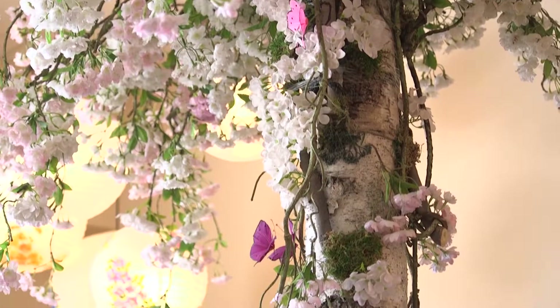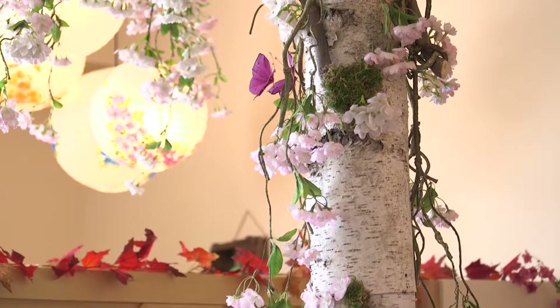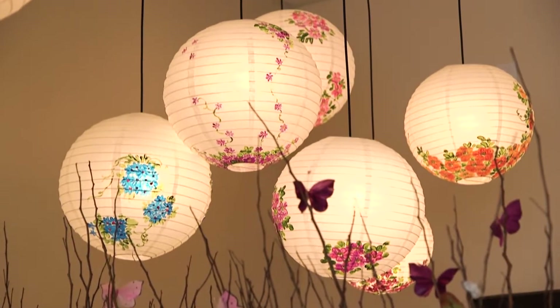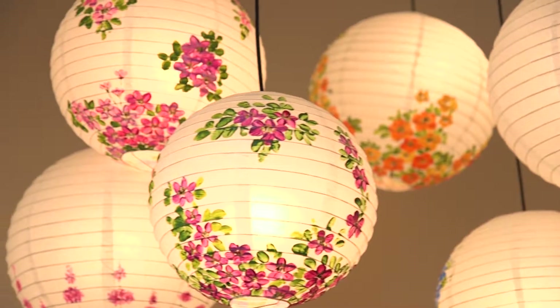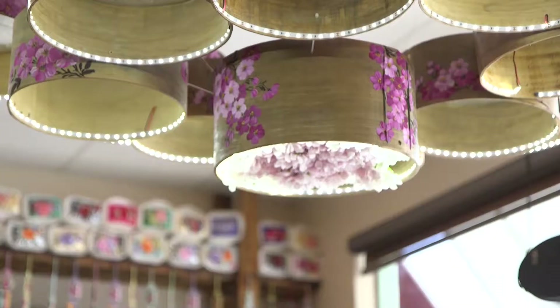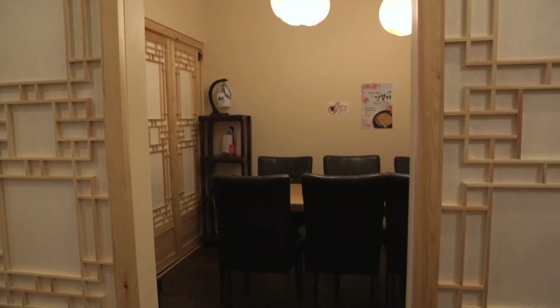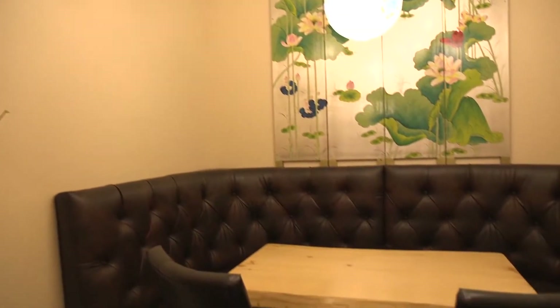What makes us unique is definitely our interior design. Right when you walk in, you see a cherry blossom tree sitting right over there. As you keep going into the cafe, there are a lot more surprises. Everything is hand-painted — the lanterns and the wooden panels are all from Korea. The rooms all have different unique Korean traditional decorations as well.